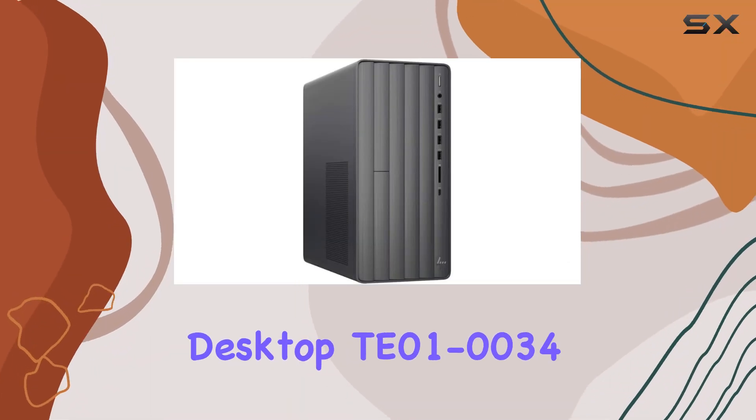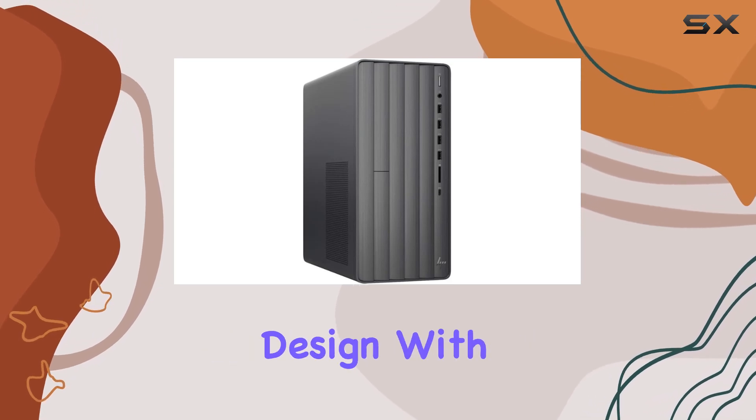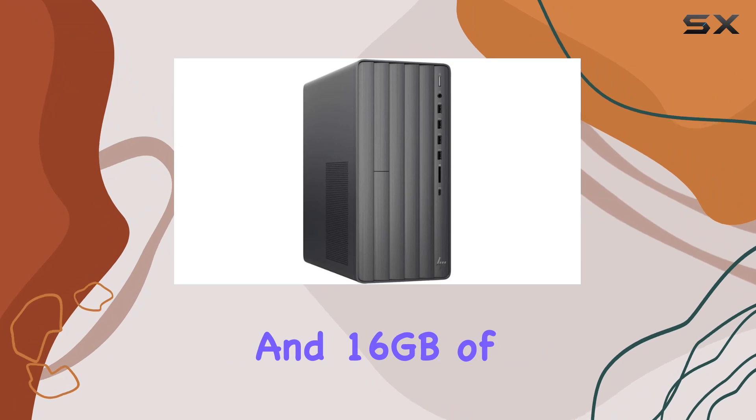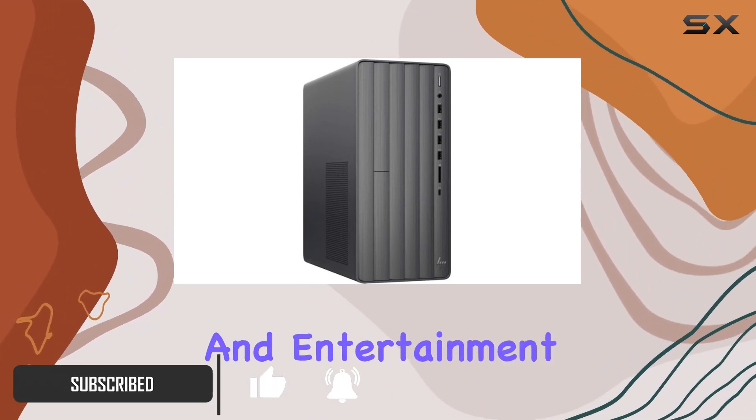The HP Envy Desktop T010034 is a powerhouse packed in a sleek and elegant design. With its Intel Core i7 processor and 16GB of memory, it offers blazing fast performance for multitasking, productivity, and entertainment.